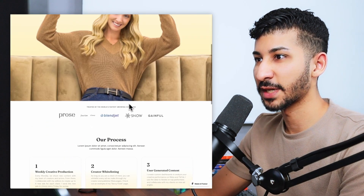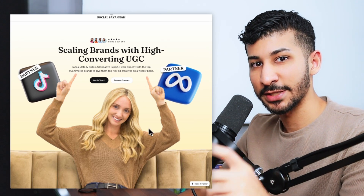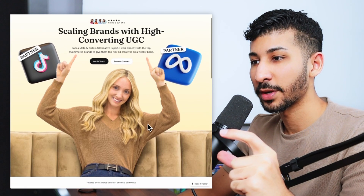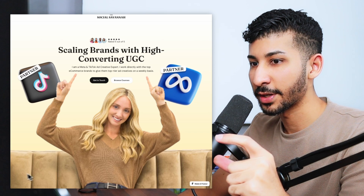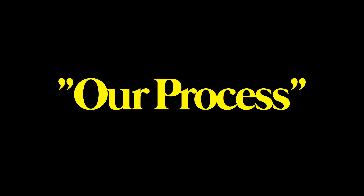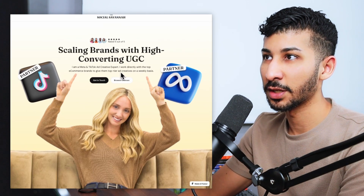Underneath the above-the-fold section, you've got more social proof — and that's another thing I would have improved. You want to use as much space as possible in the above-the-fold section to show people you're legit, and the best way to do that is by showing brand logos right away. I would have put them in that section so visitors can see immediately that she's worked with Belengett and Snow. Following the social proof, you've got the process section.